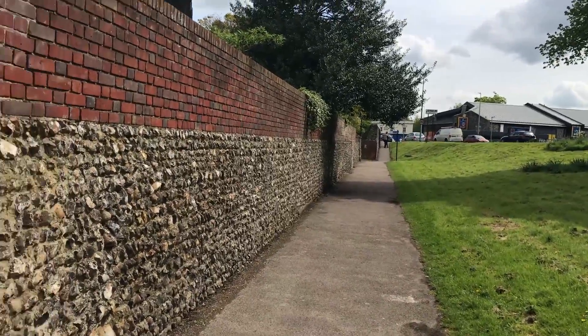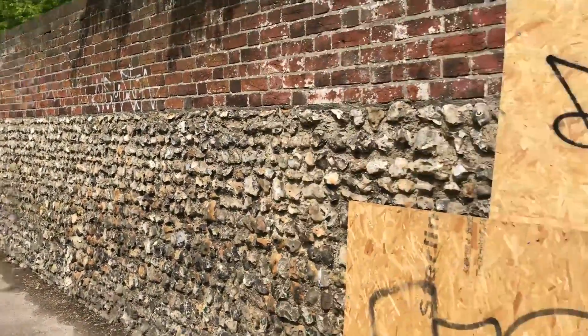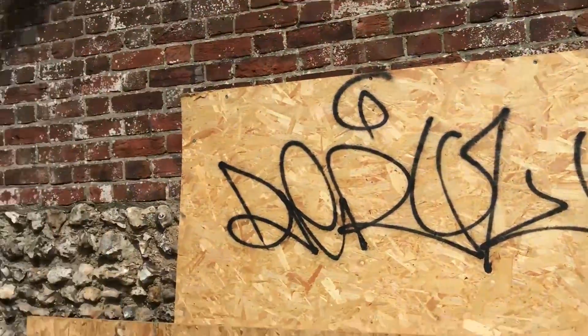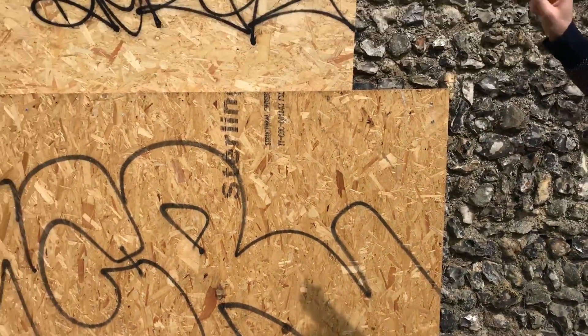If you look up there, that's all stone — about 80 to 90% stone. And then there's this, which is just about 2% of the wall, which is now plywood.